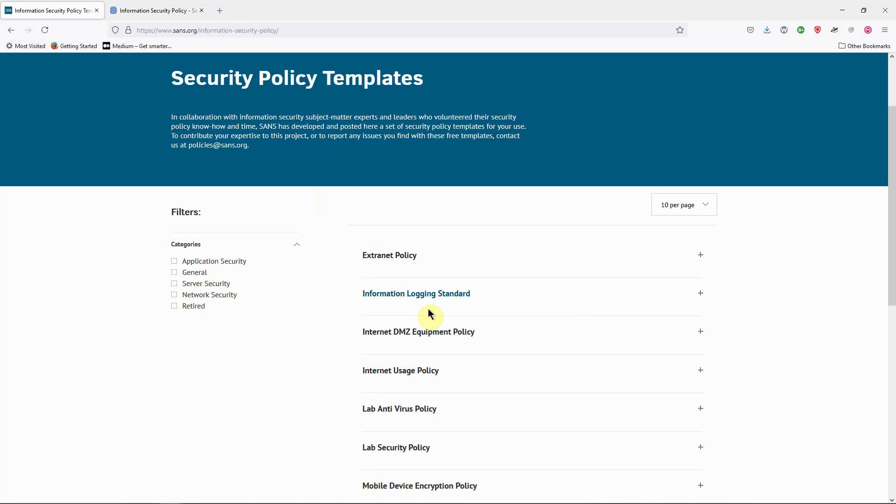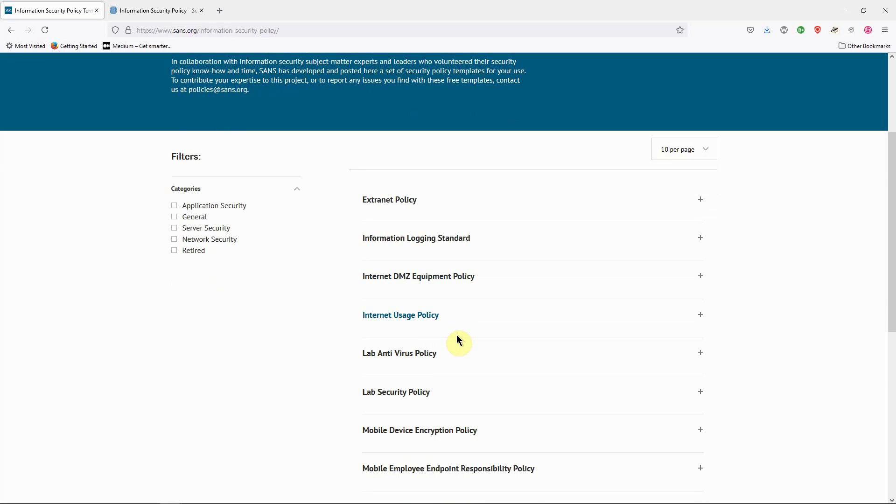That's it for this video on IT security documentation, governance, compliance requirements, and the hierarchy within an organization, as well as the policy template websites you can leverage to develop your own organization's security policy. If you found this video useful, please like, share, and subscribe. Comment below and let me know your thoughts.